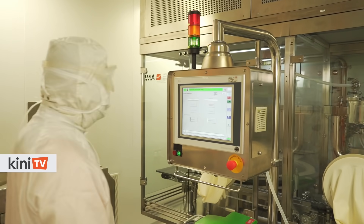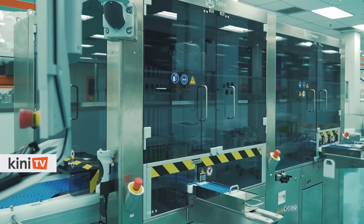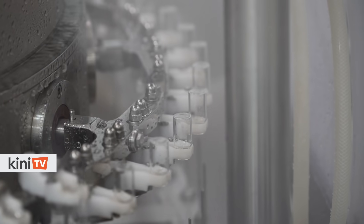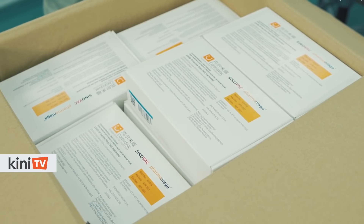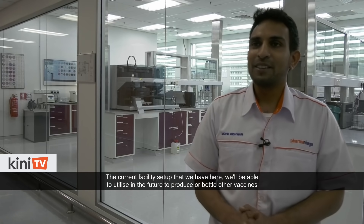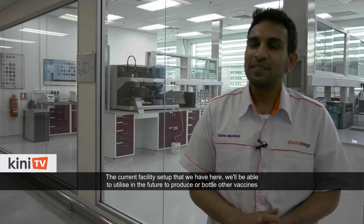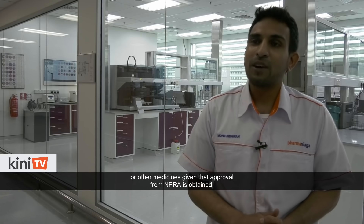Almost three million ringgit was invested into high-performance equipment to enable Pharma Nyaga Life Science Sendirian Berhad to step up to this task. Pharma Nyaga is expected to deliver 1.2 million doses of the Sinovac vaccine to the Malaysian government, sufficient to cover some 18% of Malaysia's population. The current facility setup will also be able to produce or bottle other vaccines or medicines in the future, given that approval from NPRA is obtained.